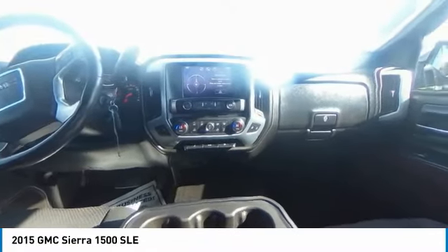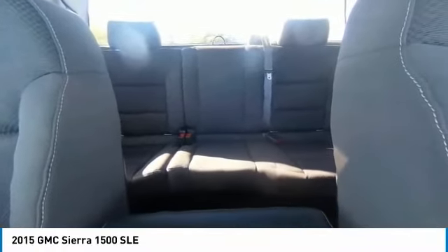This vehicle has less than 80,000 miles. Here are some of this vehicle's great options: Electronic Stability Control,